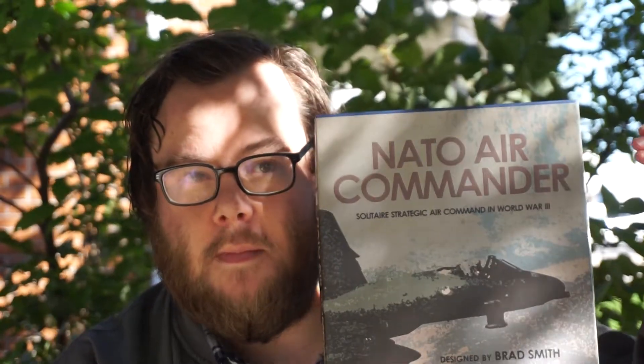So this is a game that has been part of our story in the background since day one. So it's nice to finally be getting it out in the world and get it onto your table.